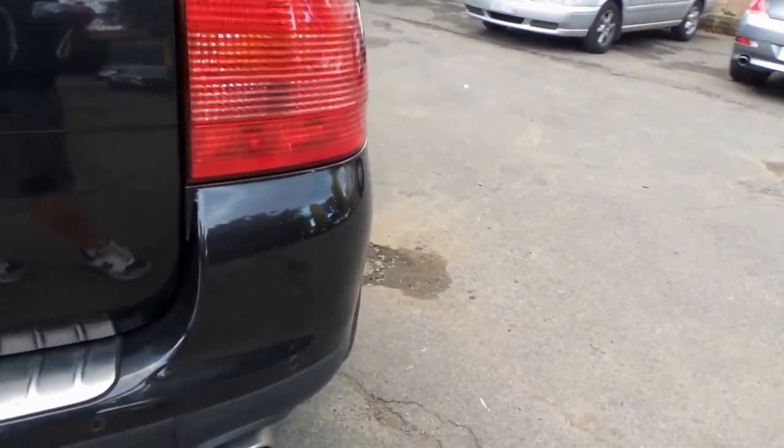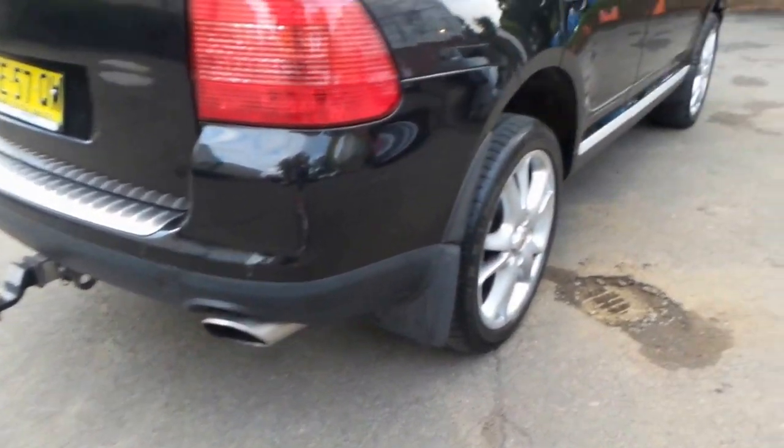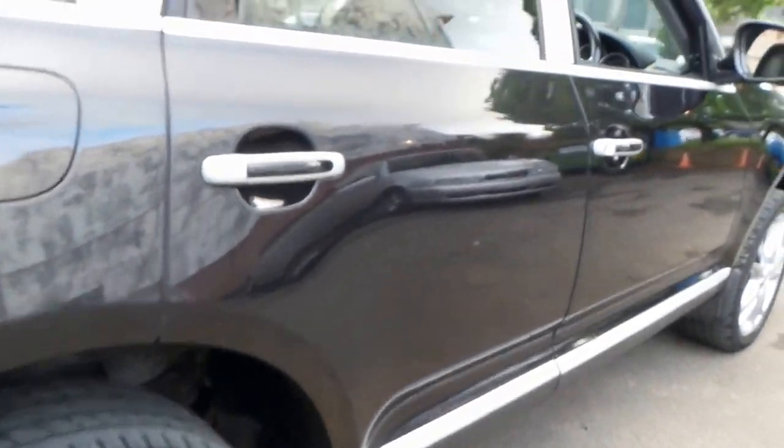Now a lot of people would think that 185,000 kilometres on a car is a lot, but on a Porsche, straight out of Germany, with a full service history from new — it's got parking sensors on the rear — and this ladies and gentlemen is a 12 year old car. So if you actually work it out, the mileage is very genuine.